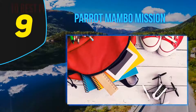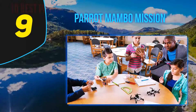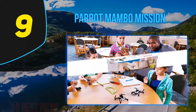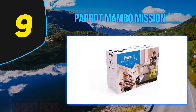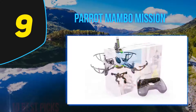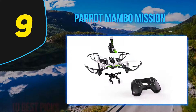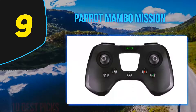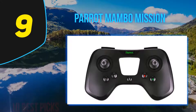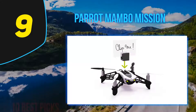Compared to other drones on the market, the Parrot Mambo FPV actually has very competitive battery life, but we frequently found ourselves just getting comfortable with flying when the battery became critically low. The 0.3MP camera is low resolution but surprisingly capable of delivering great quality footage, even when streaming live video directly to the FPV goggles with no noticeable transmission lag.